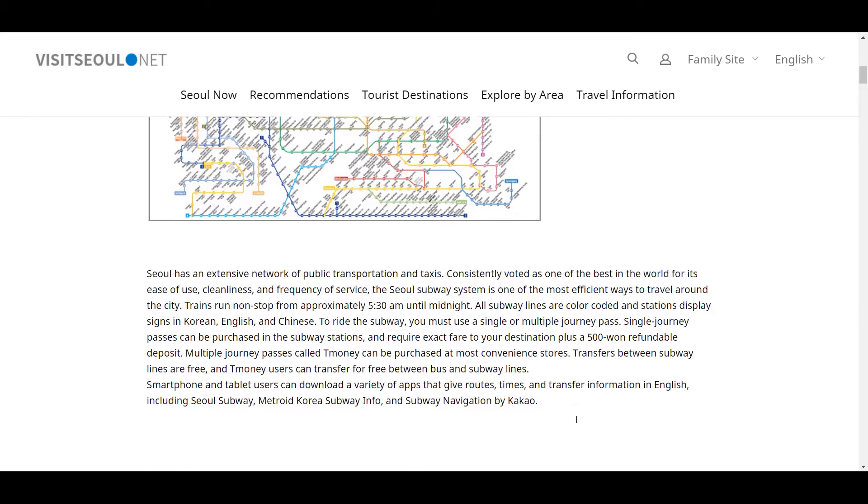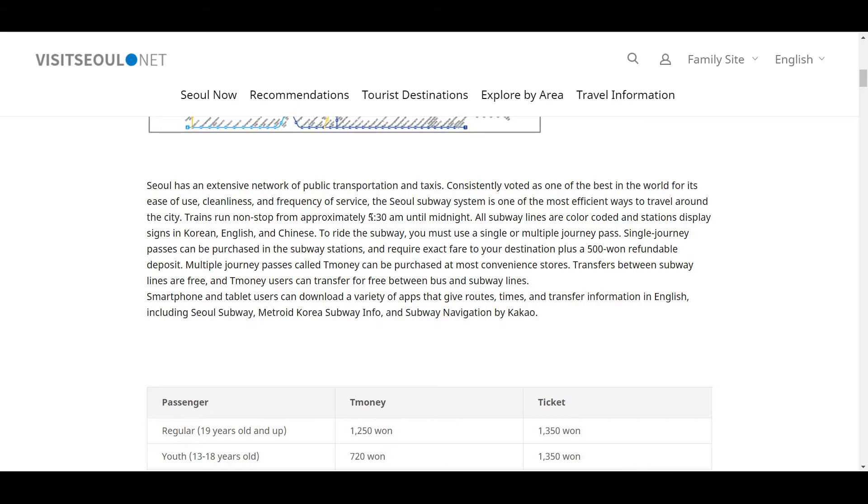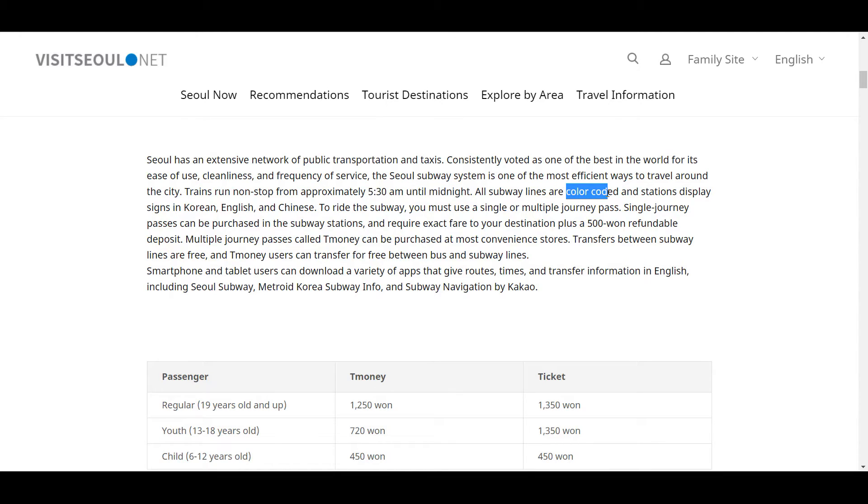Very affordable. It runs from 5:30 a.m. until midnight. The lines are color-coded, and signs are in Korean, English, and Chinese.